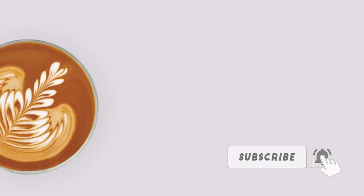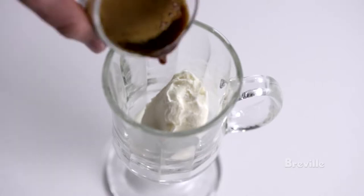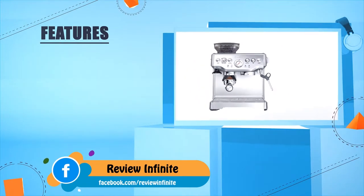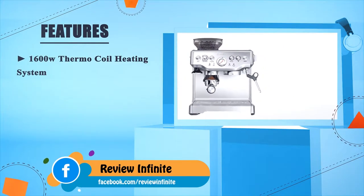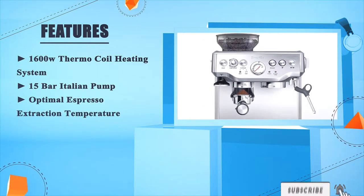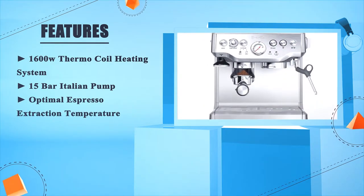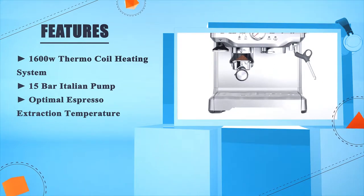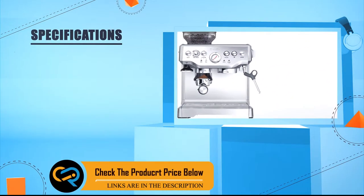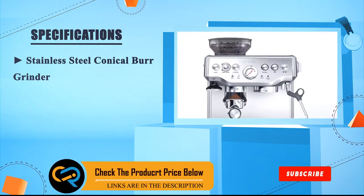The built-in adjustable conical burr grinder with dose control ensures that you go from novice to expert in no time. The Barista Express, brought to you by the FoodThinkers at Breville. Features a 1600 Watt Thermocoil Heating System, 15 Bar Italian Pump, and optimal espresso extraction temperature. The Barista Express Stainless Steel Conical Burr Grinder.